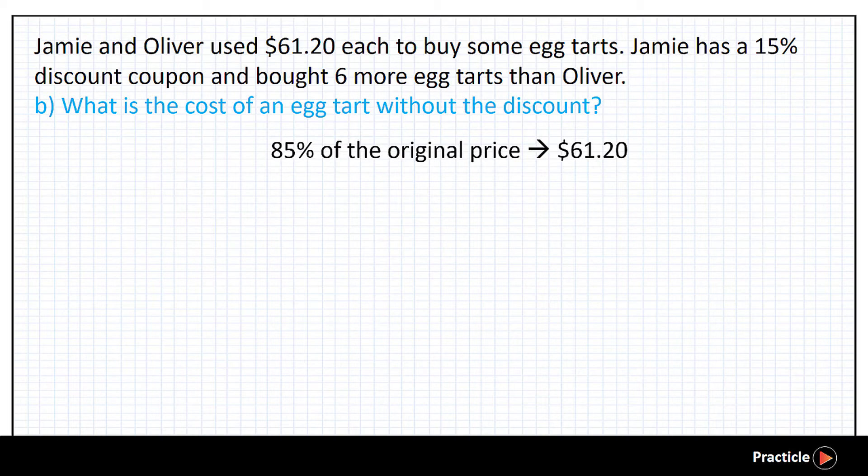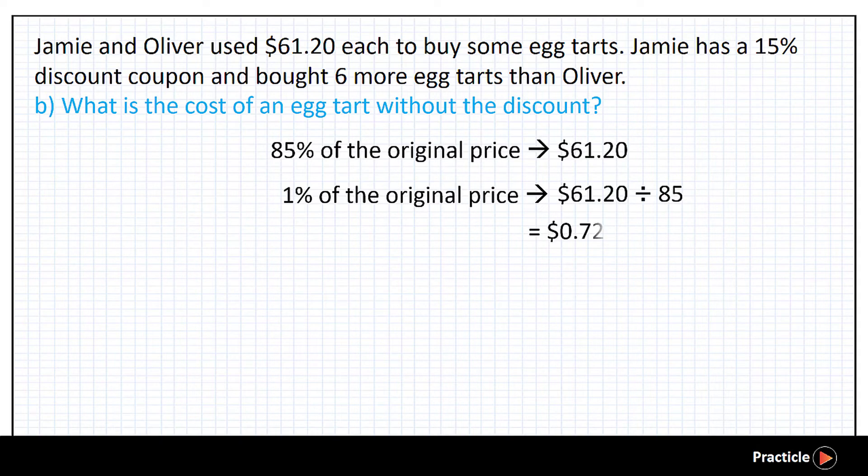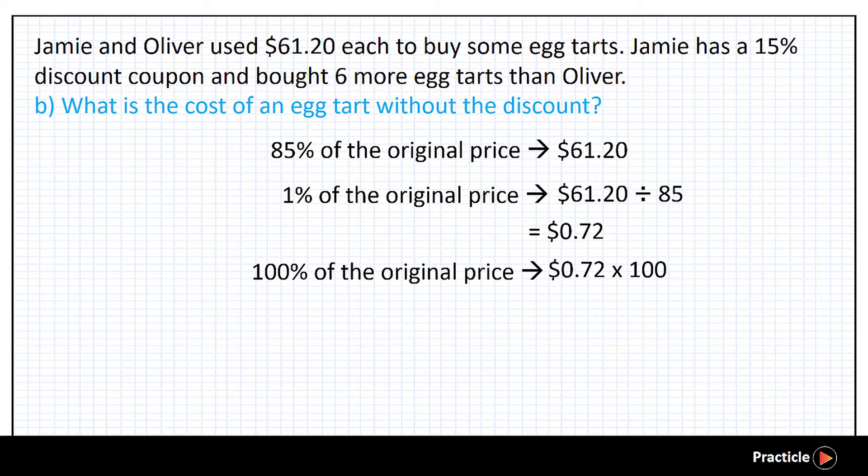Now what if Jamie didn't have the discount? How much would she have paid for the 48 tasks? Let's work backwards. If 85% of the full price for her 48 tasks is $61.20, this would mean that 1% of the full price would be $61.20 divided by 85, which is $0.72. And since 1% of the full price is $0.72, we can then calculate 100% of the original price of the 48 tasks — we simply multiply $0.72 by 100. Did you manage to get $72?